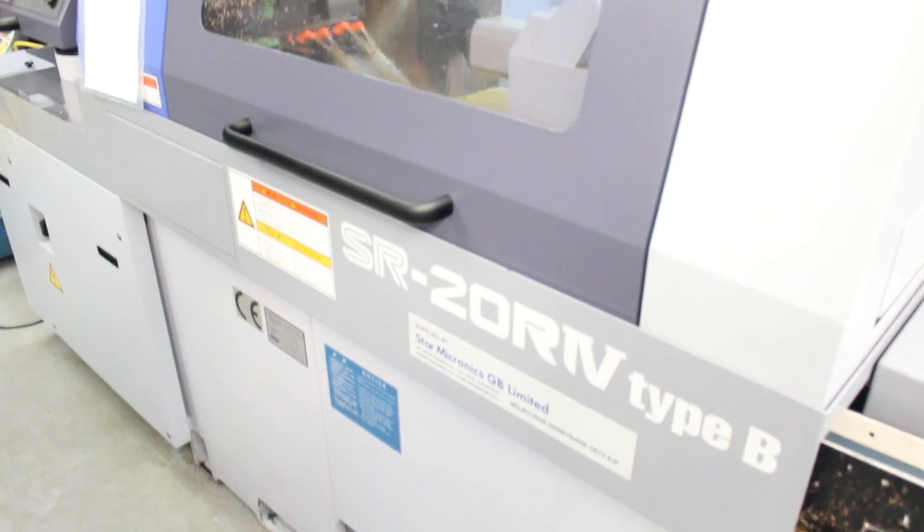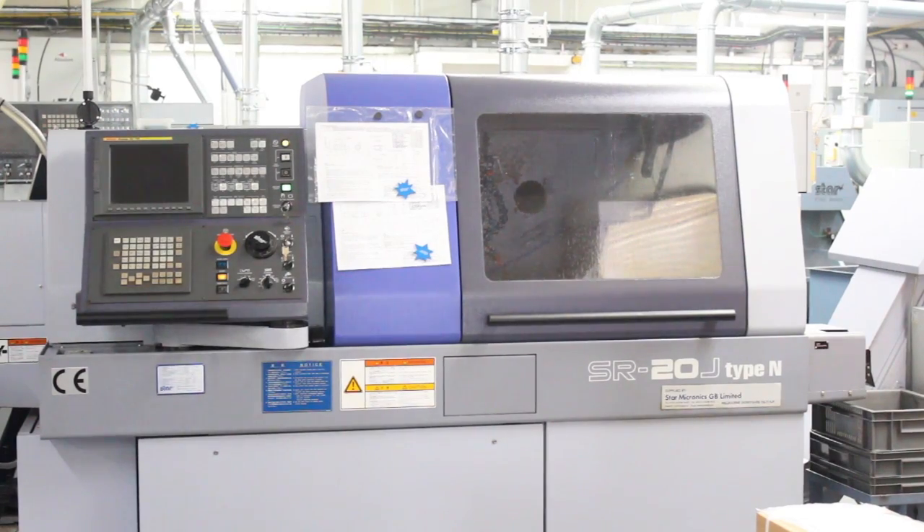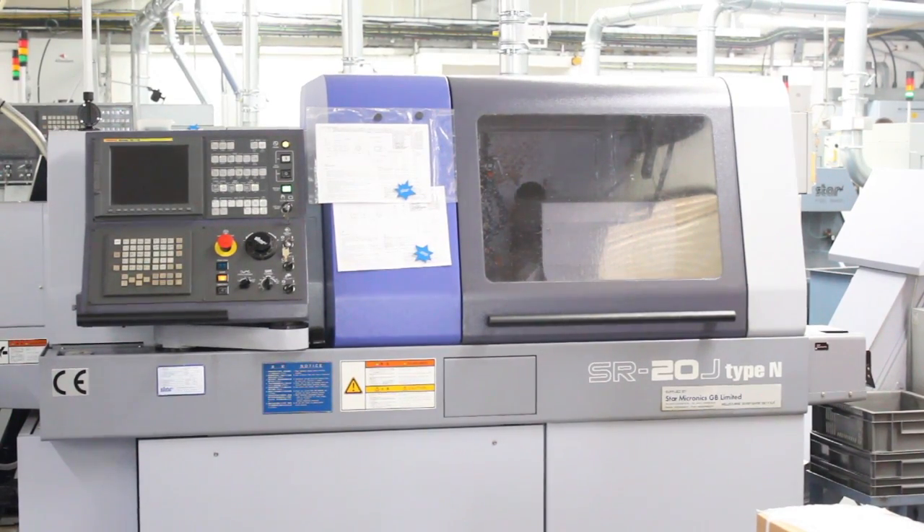Recently we bought a 20R4 which is their latest SR machine. We've noticed big differences between the previous versions. We saved about 25-30% on the cycle time off a 20R2, and we changed the job over from an SR32 onto the 20R4 and halved the cycle time. The majority of our machines run overnight because we do a lot of brass work.